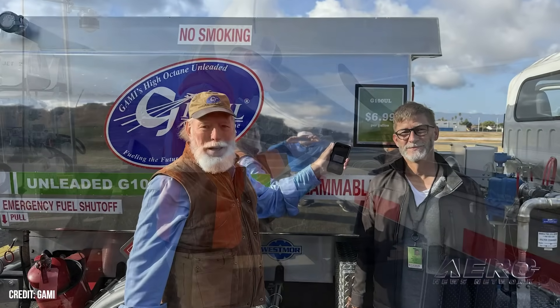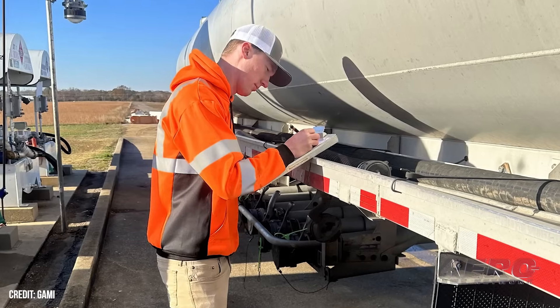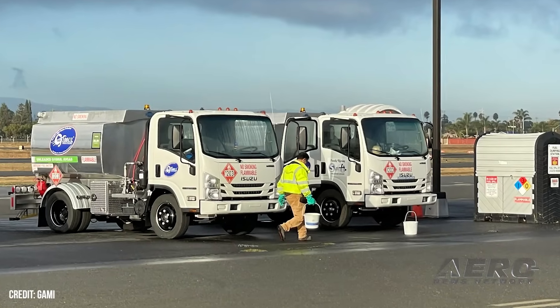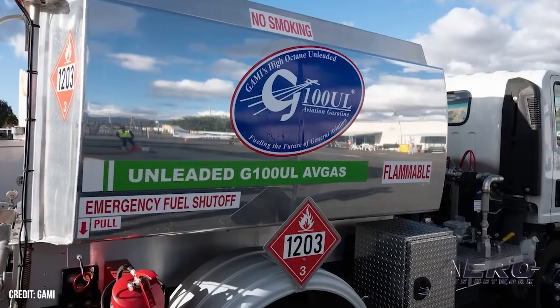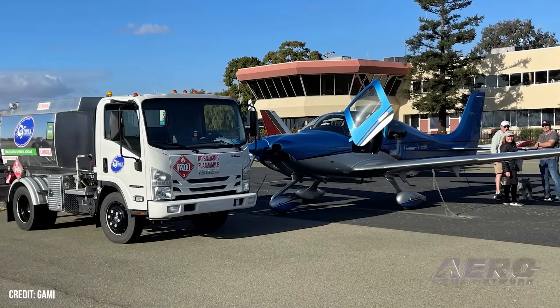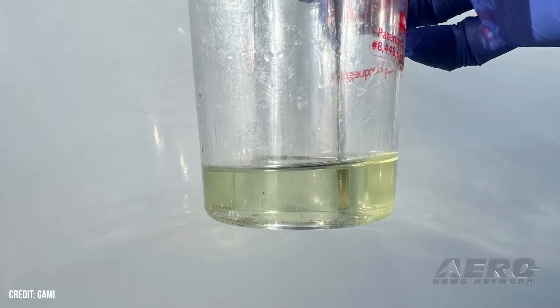California judge shoots down premature Gammy G100UL motion. A California Superior Court judge recently ruled that Gammy's unleaded Avgas does not meet the legal definition of commercially available, meaning fixed-base operators and distributors in the state are not required to stock or sell it, particularly not in place of 100LL. The decision follows a motion by the Center for Environmental Health, seeking to enforce a 2014 consent judgment requiring fuel sellers to offer a lower-lead alternative when one becomes widely available.